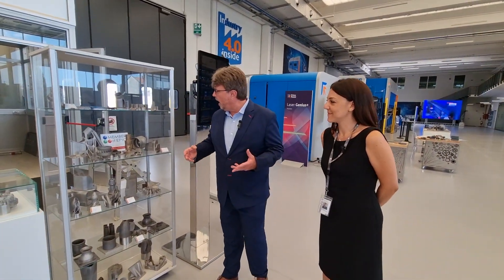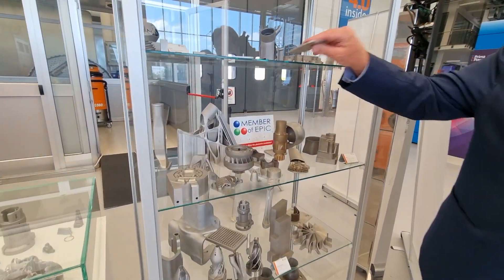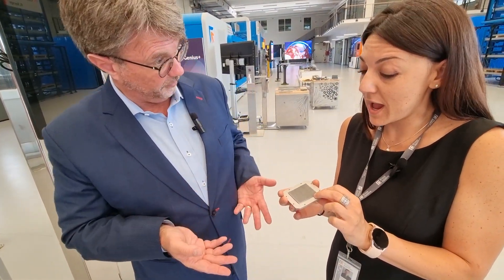Today we are visiting EPIC member Prima Additive. There are things that Prima Additive can do that no one else in the world can do. These components right here — tell me about this part. This is used with the laser, and the technology is powder bed fusion.